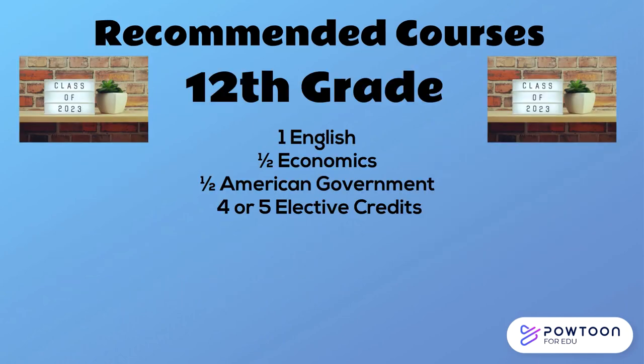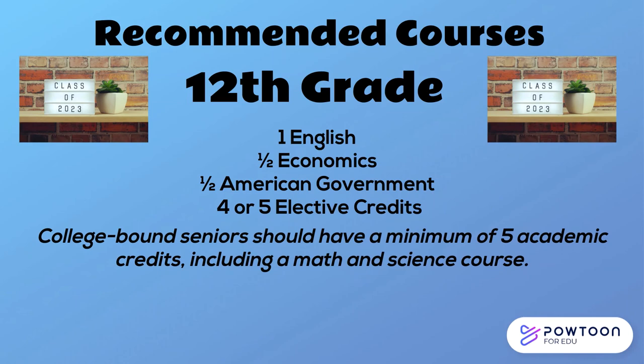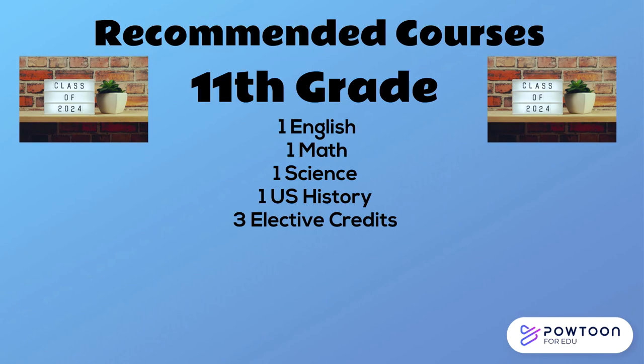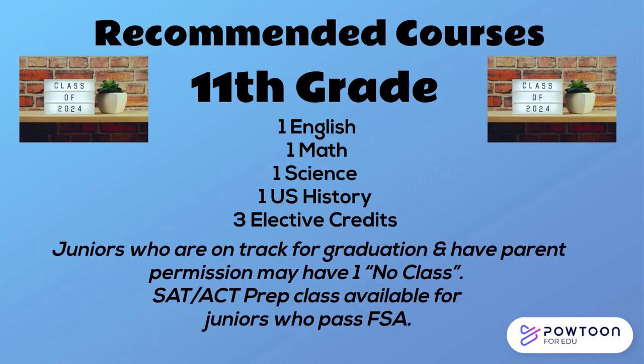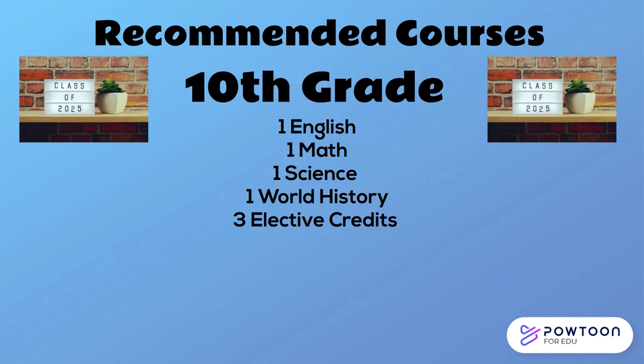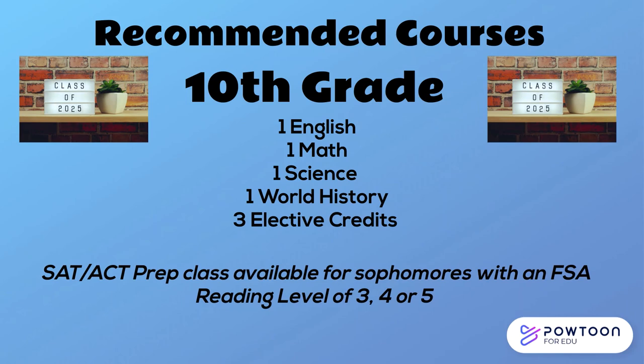Here are some general guidelines to help you complete your course selection sheet. The recommended courses for 12th graders are one credit of English, Economics and American Government, and four or five elective credits. College-bound seniors should have a minimum of five academic credits on their senior schedule, including a math and science course. Rising juniors should plan on taking one English class, one math, one science, US History, and three elective classes. Tenth graders will take English, math, science, world history, and three elective credits.